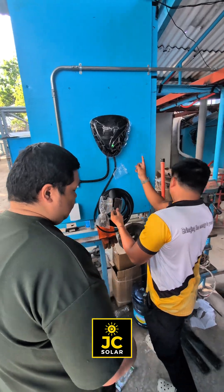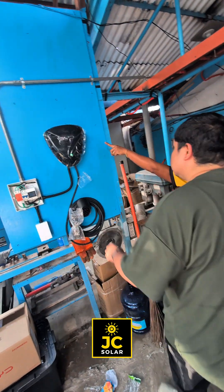Another day, another BYD, powered by JC Solar Cebu.